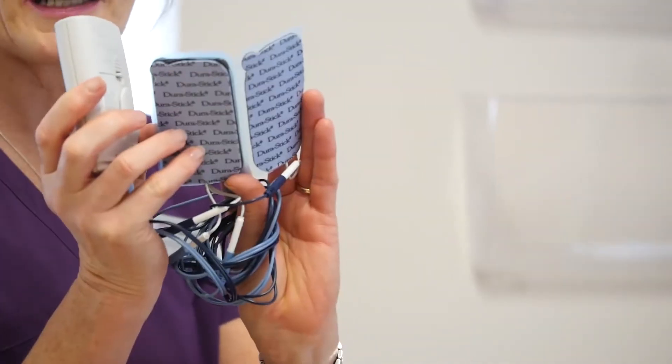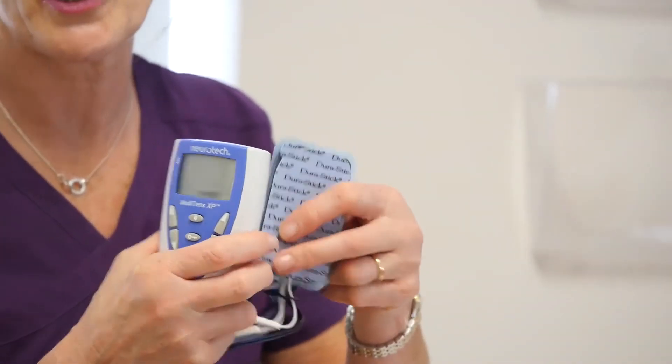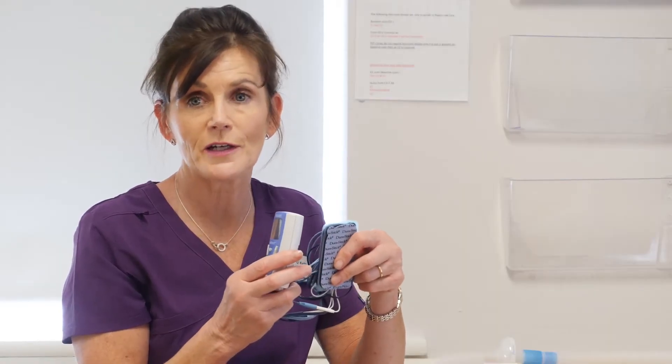The TENS machine is a battery operated device. You can hire it from Tralee Physiotherapy on Oak Park Road in Tralee. It is used in early labour and you use it at home. It's a handheld device with pads which you apply onto your back. Your physiotherapist will give you a full demonstration on how to use your TENS machine. Some patients find it very beneficial in early labour.